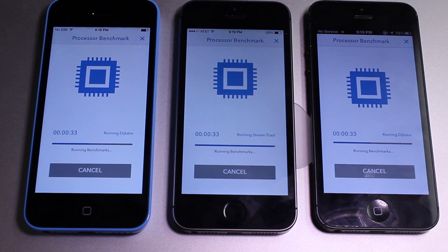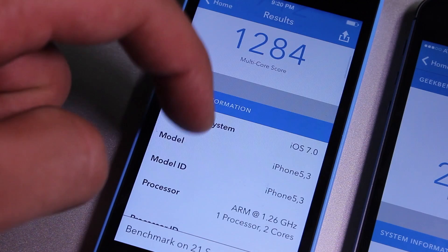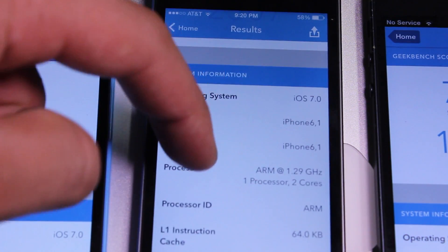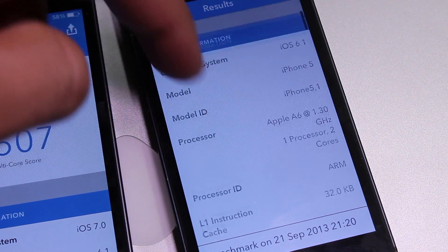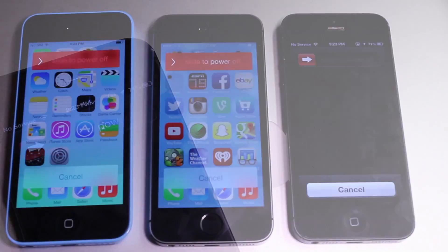We're going to run the benchmark test, and you should see the iPhone 5S comes in first with a single core score of 1404 and dual core 2507. The 5C scores 712 single core and 1284 dual core, and the iPhone 5 scores 723 single core and 1296 dual core. So the iPhone 5S is pretty much twice as fast as the iPhone 5C, and the iPhone 5C and iPhone 5 are comparable in performance, with the iPhone 5S stacking well above both.